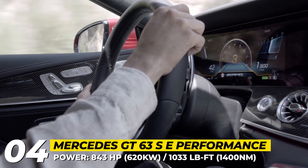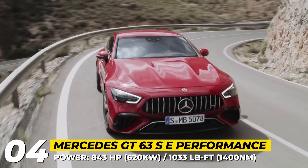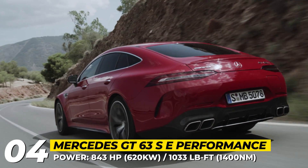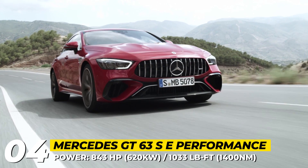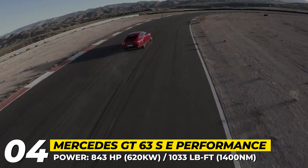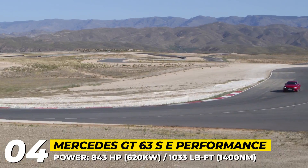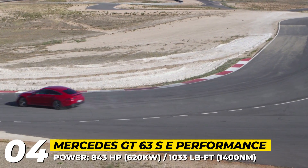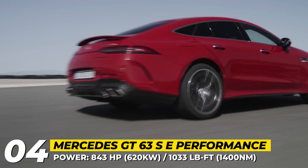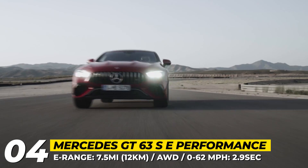The most distinctive feature of the e-Performance model is its drivetrain. It consists of a 4-liter twin-turbo V8 aided by a rear axle electric motor integrated with a two-speed gearbox and an electronic unlimited slip differential. The motor is fed by a 6.1-kilowatt-hour battery that promises 7.5 miles of electric driving and comes with an onboard 3.7-kilowatt charger. The setup produces 843 horses and 1,033 pound-feet, making this the most powerful Mercedes-AMG ever created.